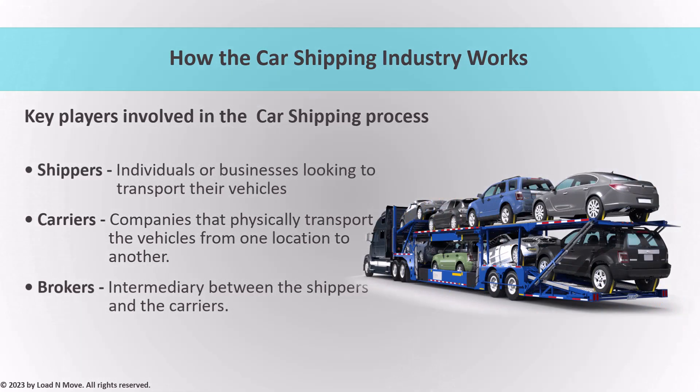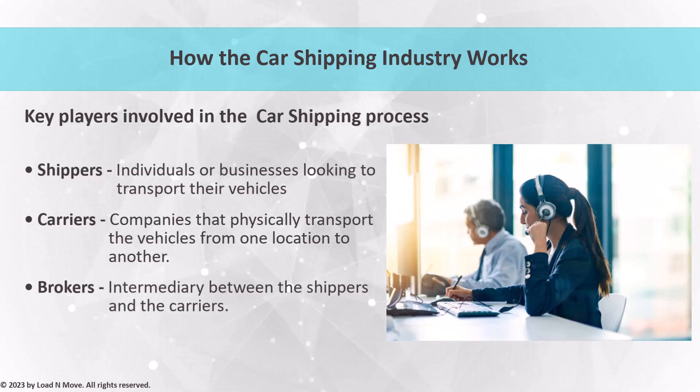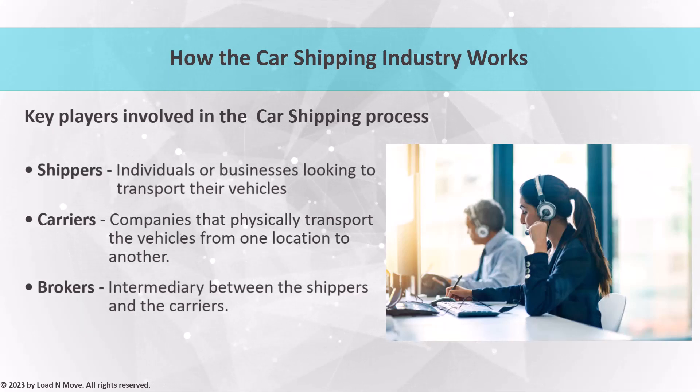Carriers are the companies that physically transport vehicles from one location to another. They own and operate the trucks and trailers used for transport and are responsible for the safety and security of the vehicles while in transit. Carriers can be either open or enclosed and typically have a set route or territory that they cover. Brokers serve as intermediaries between shippers and carriers, working to find the best carrier for the shipper's specific needs, taking into account factors like cost, timing, and route. Brokers also handle the logistics of the transportation process, including coordinating with the carrier and shipper, arranging for pickup and delivery, and handling any necessary paperwork.